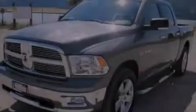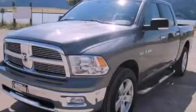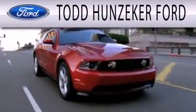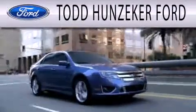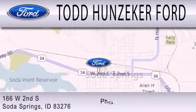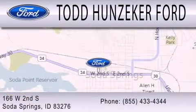Stop by today and test drive this automobile for yourself. Todd Hunziker Ford is dedicated to doing everything possible to ensure that the experience you have selecting your next vehicle is as pleasant as possible. We are located at 166 West 2nd South in Soda Springs.